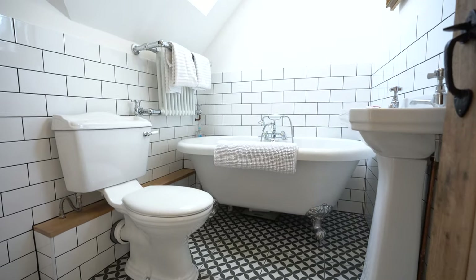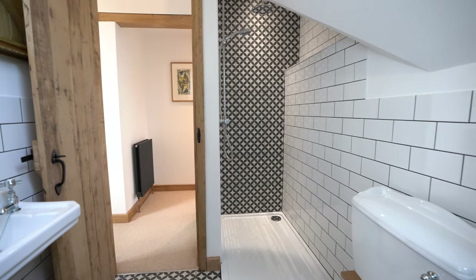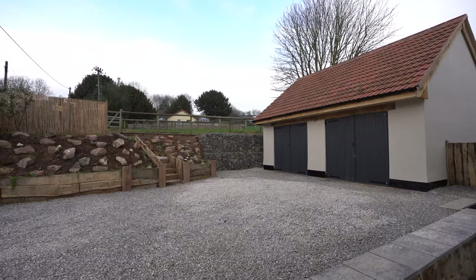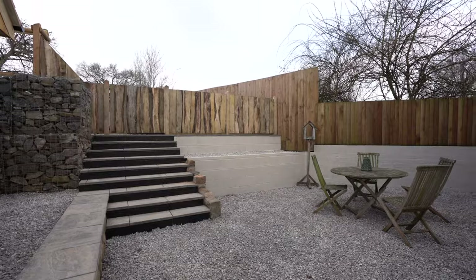You've got this beautifully presented master bathroom with roll-top bath and walk-in shower. The homeowner has also constructed a brand new double garage with stairs leading up to the attic space that could be used as an office or extra bedroom.